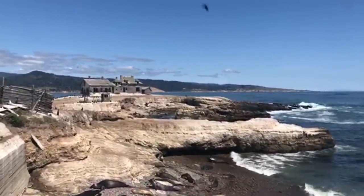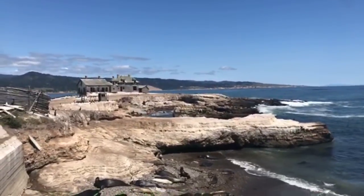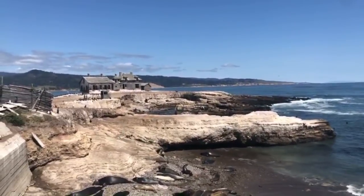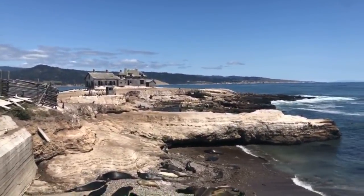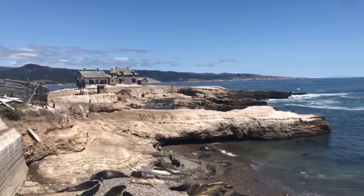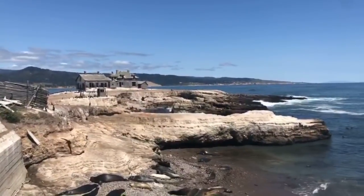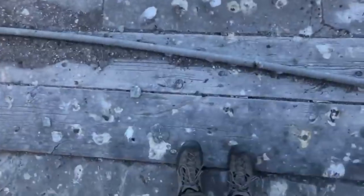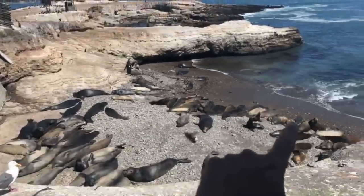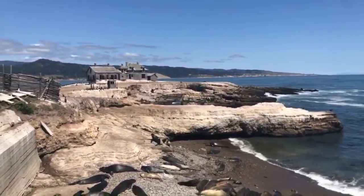Good afternoon everyone, welcome to the Monterey Bay Aquarium here live on YouTube. My name is Patrick, I work at the aquarium in social media. Thank you for joining us on this stream. We've been walking around this island today and it is my pleasure and honor to present Año Nuevo Island. You can see northern elephant seals, California sea lions, and amazing wildlife along our coast.